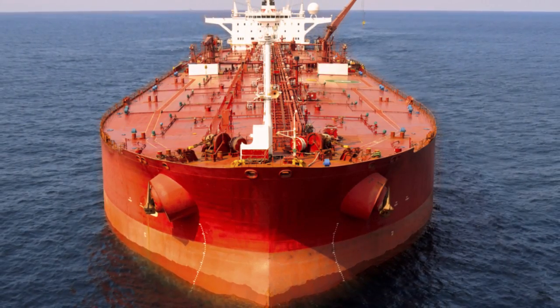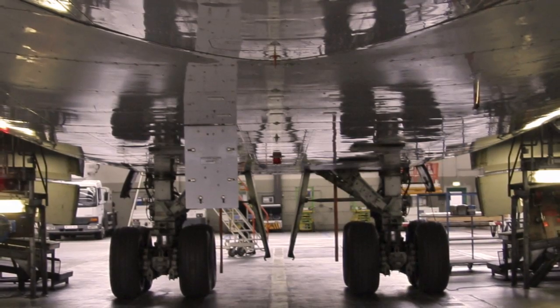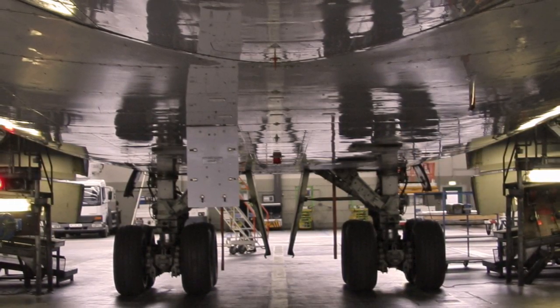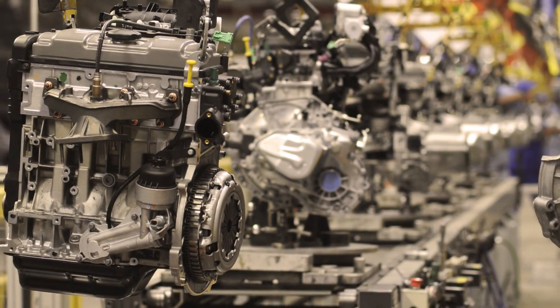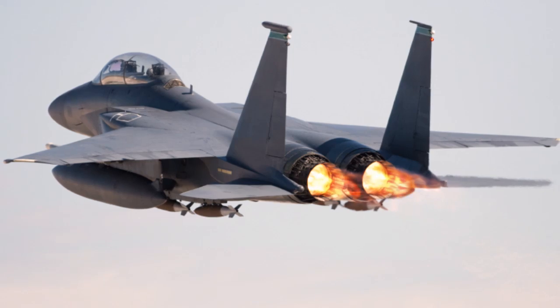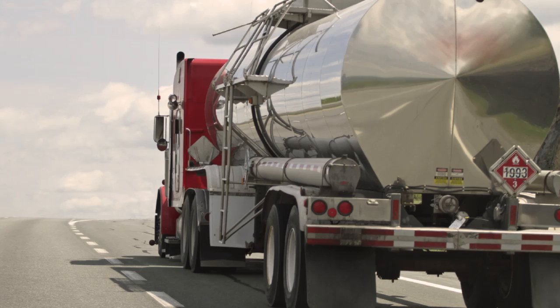From fuel recovery to aerospace to chemical injection, processes that demand highly precise measurements benefit from MAX's meters. As an ISO 9001-2008 certified business, MAX strives for continual improvement. This is how MAX has become one of the most trusted names in flow measurement.